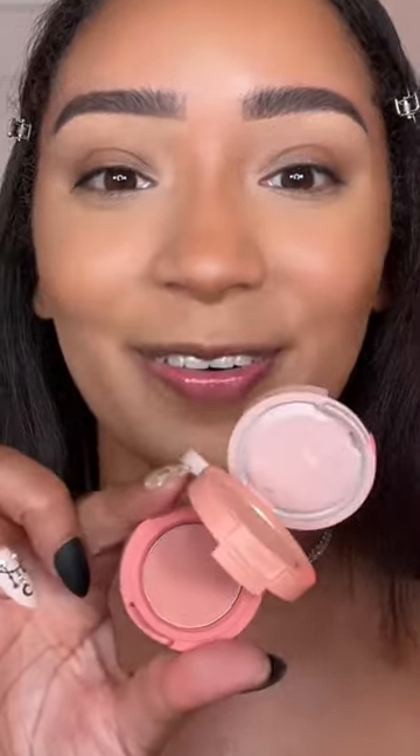This one has two shimmers and a matte, and it is gorgeous. So let's put this on my eyes right now, applying the peach matte shade to the outer corner. That blends beautifully. I'm also smoking it up pretty high. Taking the middle shimmery shade and applying that on the lid.